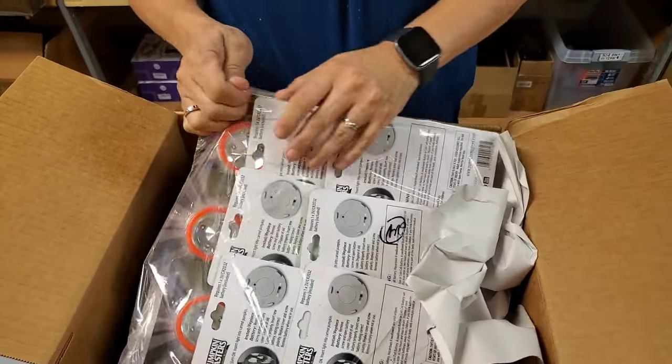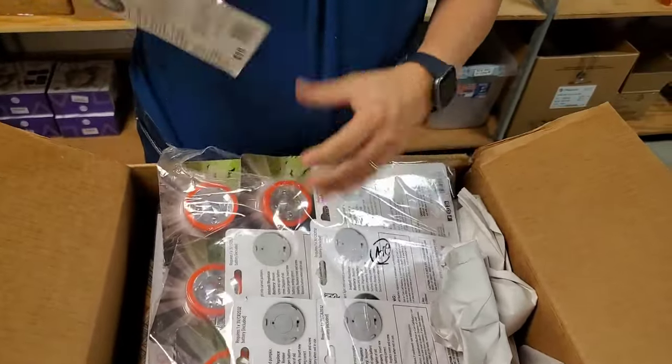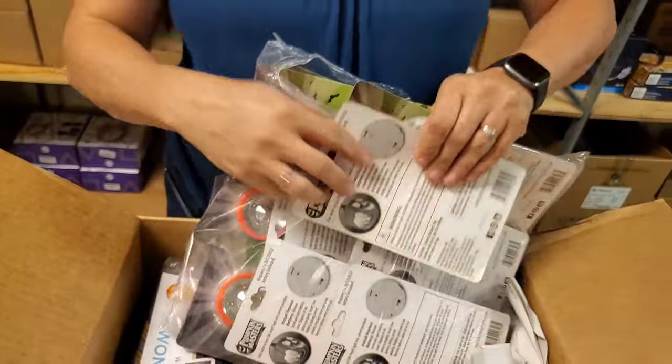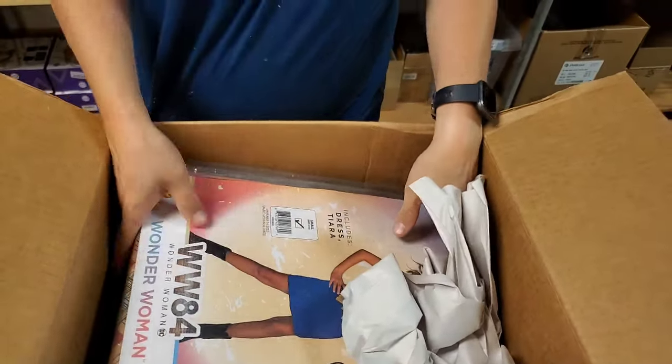I think these are the LED strobe lights but they're smaller. Open one — so those are little. Decorate your pumpkin extreme strobe light. You can also put them in the bushes of your house if you want to go all out for Halloween.